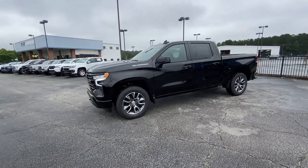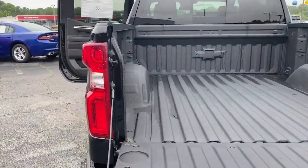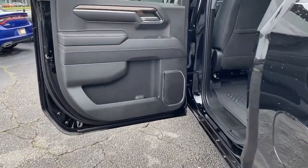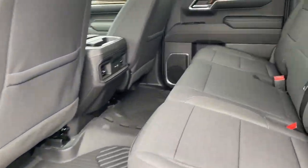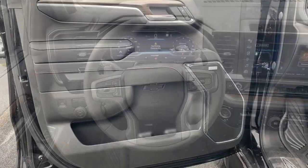Heated steering wheel, Apple CarPlay and/or Android Auto, pre-collision system, wireless charging station, proximity key entry, keyless entry, heated driver's seat, premium sound system, heated mirrors, lane-keeping assist.